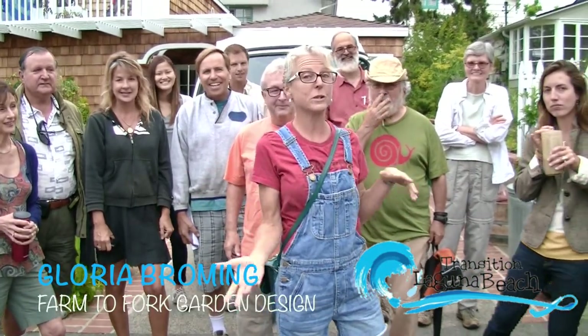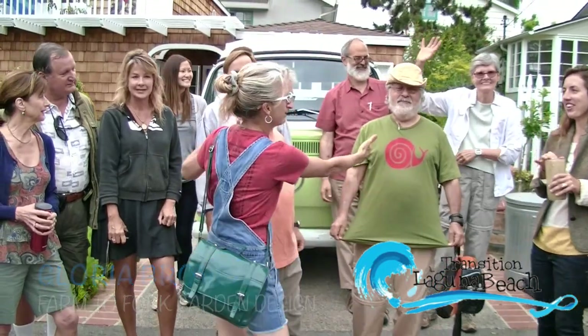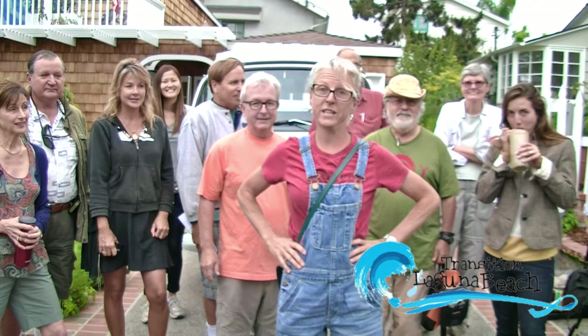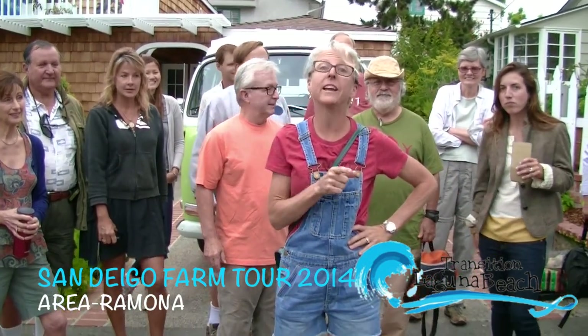Hi, this is Gloria Broeming with Transition Laguna and we're actually partnering this year with Slow Food — there's our snail — and we're headed out to the San Diego farm tour today. If you haven't ever been on it, you better get your bags packed and head out because this is something you don't want to miss. We're going to be touring five different farms in Ramona.